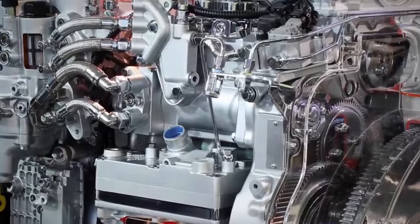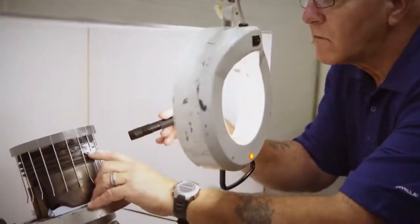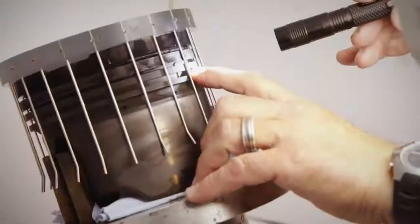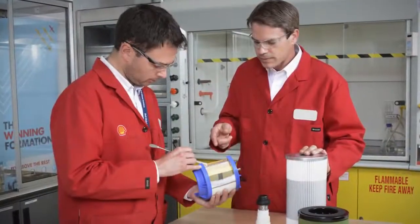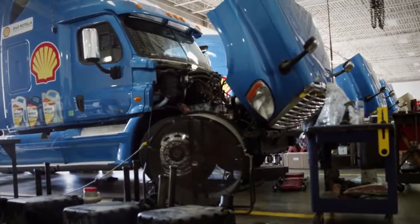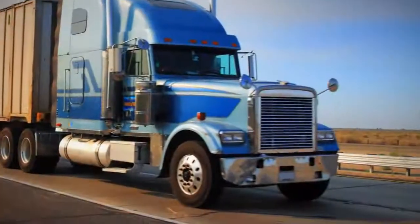At Shell, we're leading the industry with innovative technology that addresses the challenge. Not only do we conduct our own extensive lab and bench testing, but we emphasize field trials to prove our oil will perform best where it counts, on the road.